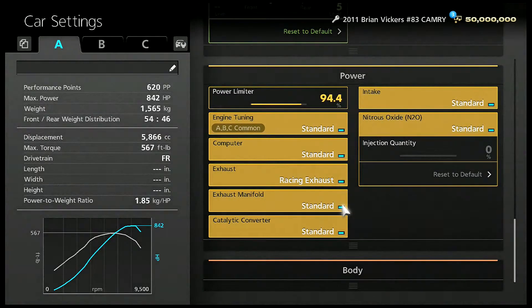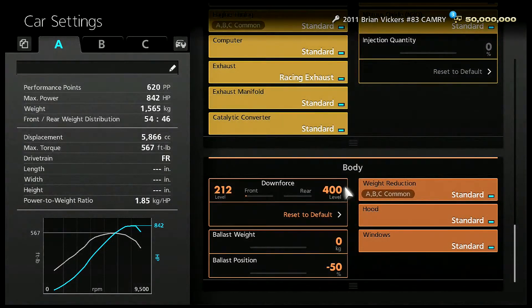Make sure you have an oil change — it gives you more horsepower. Make sure that your downforce on the front is 212; don't ask me why, but it just turns better that way. The rear is all the way down at 400, and the ballast position is at negative 50.